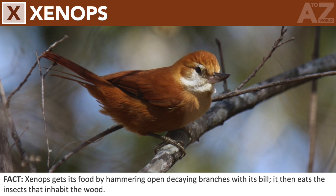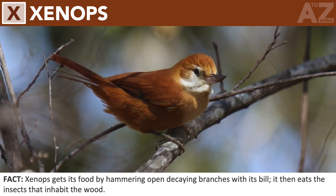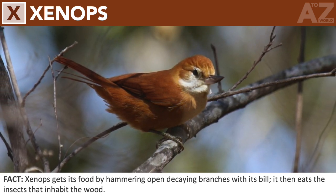Xenops. Xenops gets its food by hammering open decaying branches with its bill. It then eats the insects that inhabit the wood.